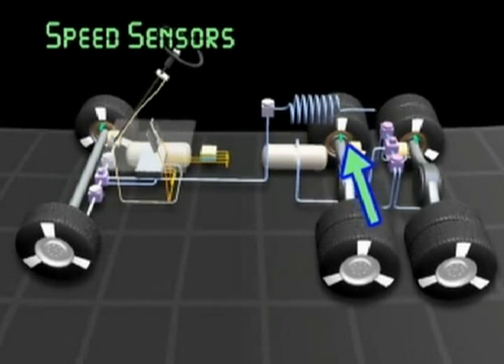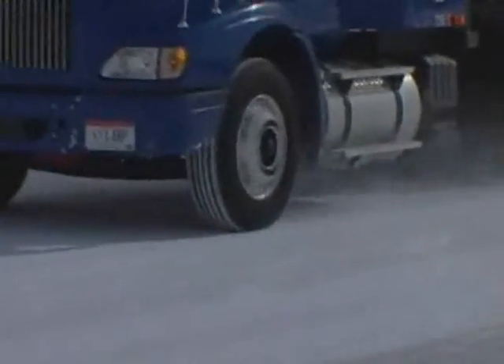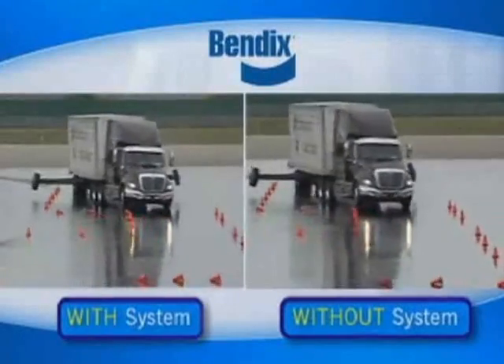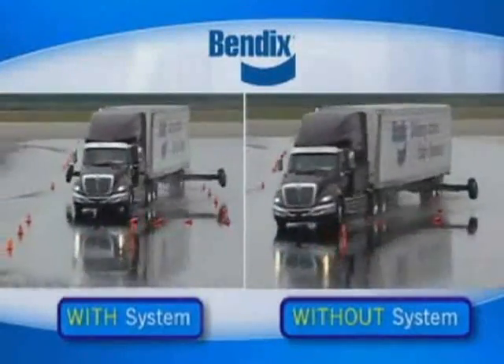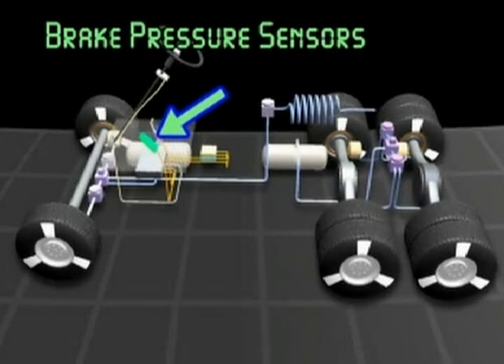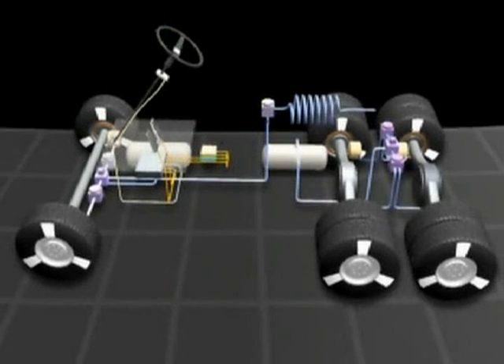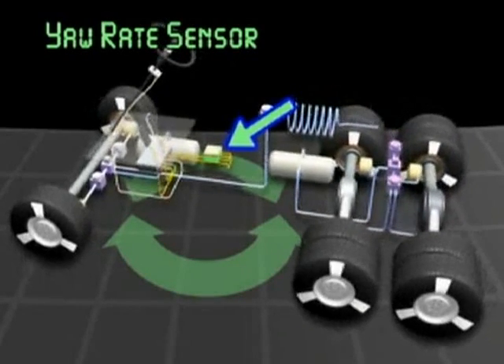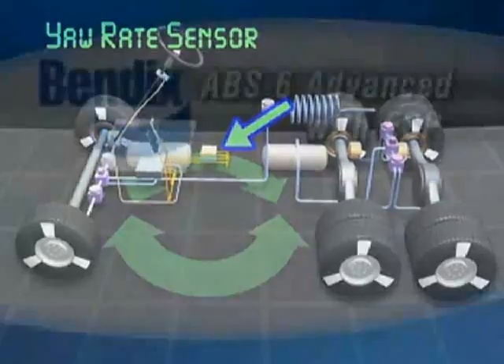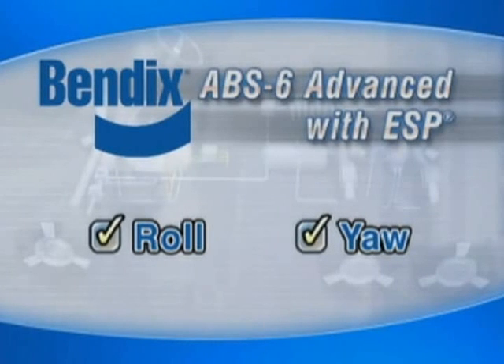ABS performs through a system of sensors and valves. The sensors continuously monitor the wheel speed, and the valves act to minimize wheel lockup during braking, helping to keep the vehicle under control. The ESP system enhances the standard Bendix ABS system by supplementing the wheel speed sensors with several other types: the steering angle sensor detects steering input and is the first indicator of a maneuver; the brake pressure sensors monitor the amount of an operator's braking; the lateral acceleration sensor detects the side force that could make the vehicle roll over; and the yaw rate sensor helps determine if the vehicle is responding properly to driver steering input.